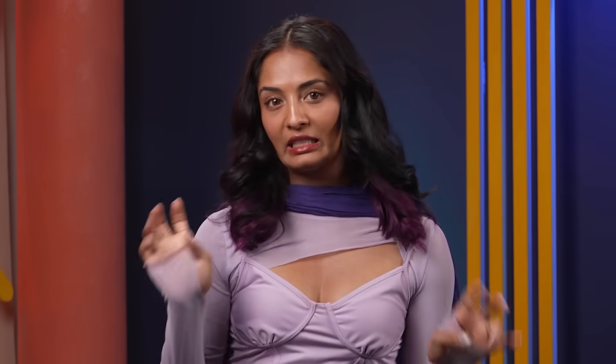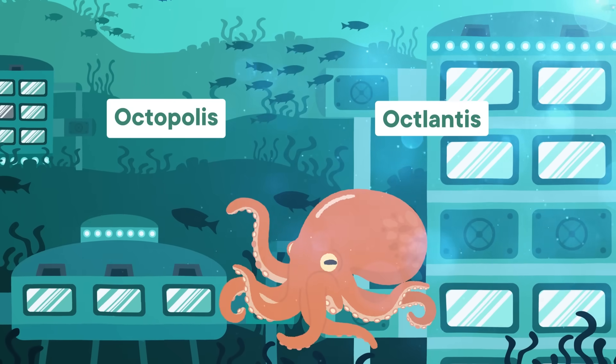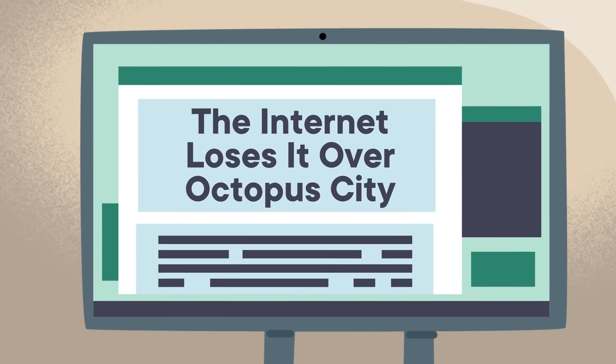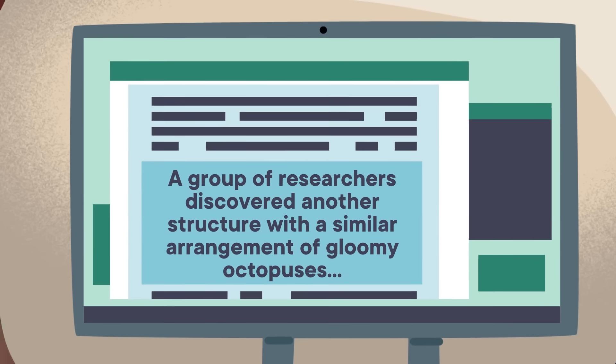Ultimately, there's not much about these two sites that screams city. But the names Octopolis and Octlantis sure sound like large metropolitan areas populated by sentient cephalopods that you'd find in a sci-fi novel. The experts who came up with these nicknames didn't use them in their research papers, but they're eye-catching. Some of the media coverage only featured the word "city" in the title and then switched to a less suggestive term like "structure" for the rest of the article. But let's all be honest — how often do we only read the headline and then keep on scrolling?